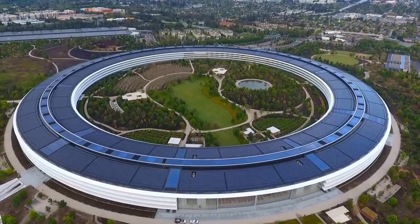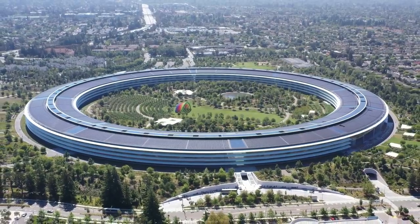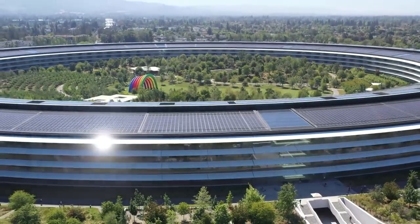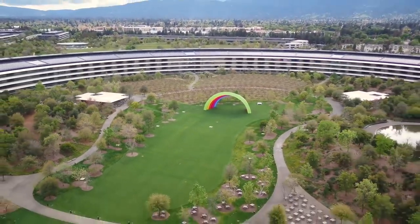What looks like a giant spaceship parked in the lush flats of Cupertino, California is actually tech giant Apple's new HQ. Fittingly named the Apple Park, this stunning architecture sprawls across 176 acres of land and might just be one of the most stunning campuses in the world.